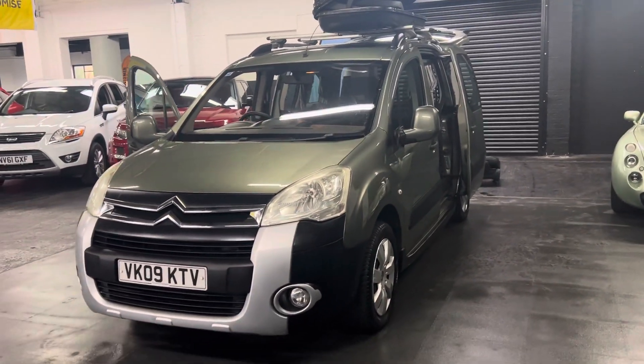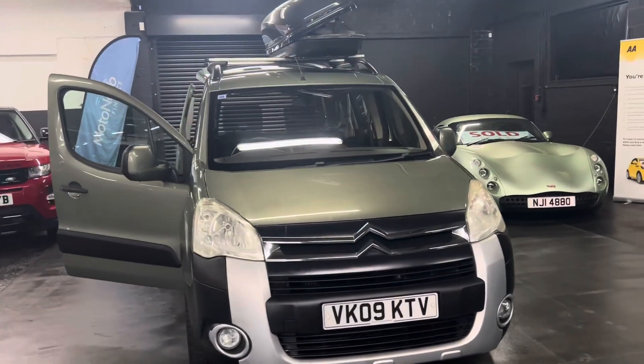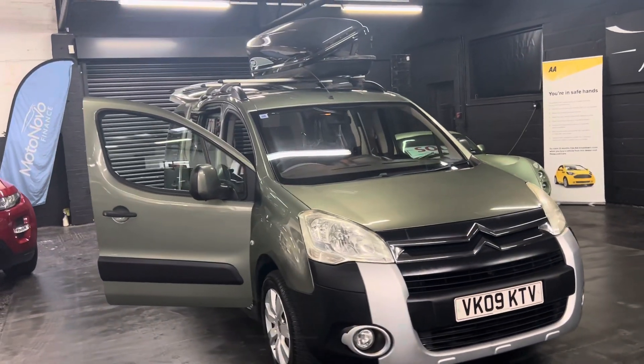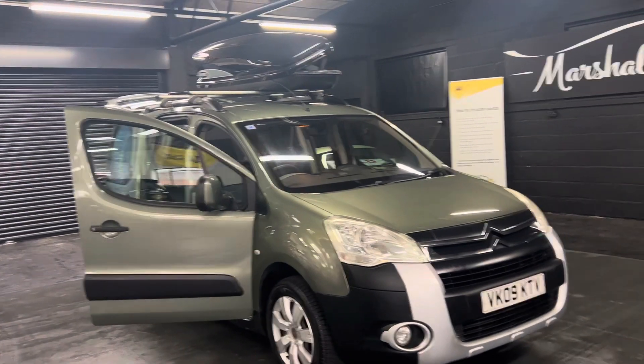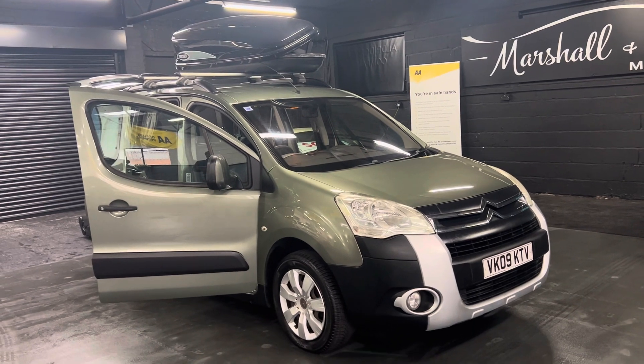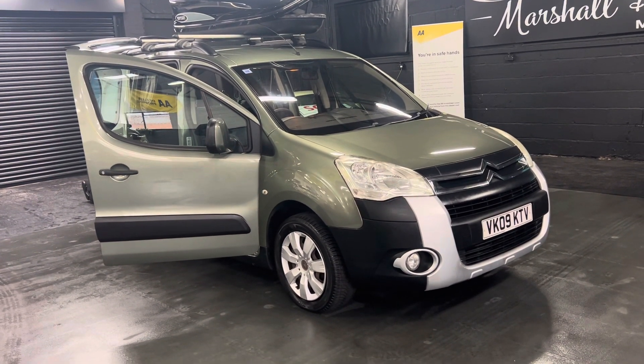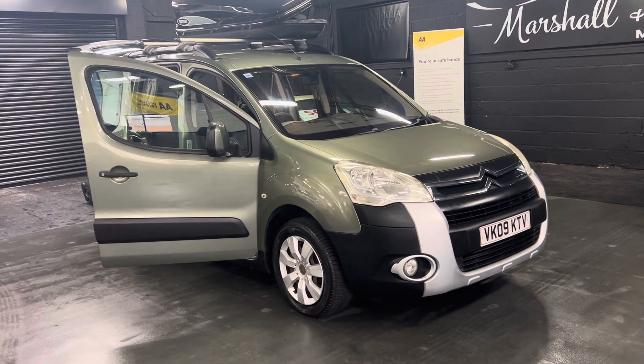Whether you're a single camper or going away with your partner, it's really nice and tidy. It's covered just over 88,000 miles from new, and that's backed up with 10 services all the way to 79,000 miles, with the cam belt done as well — really nice provenance on the service history side of things.